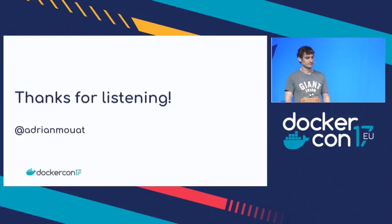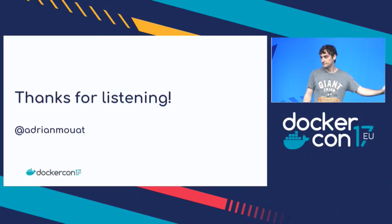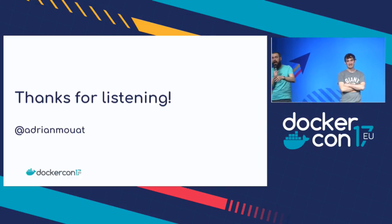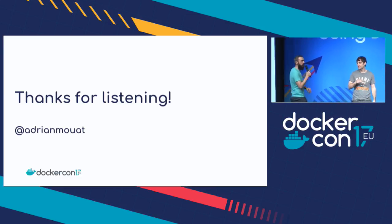Thank you very much for listening. If you want to get in touch, my Twitter handle's there. Thank you, Adrian — that was fantastic. I don't think my boss is in the audience, so I can admit that there's a lot of stuff I didn't know that I've learned. We've got a few minutes for questions — if people have got questions, put your hand up or go to one of the mics.